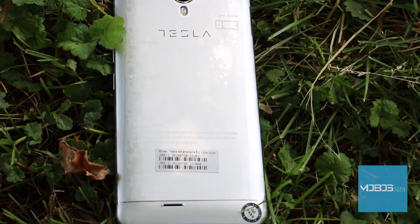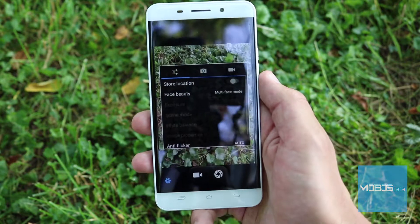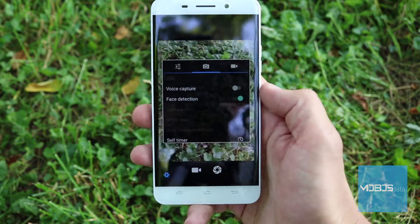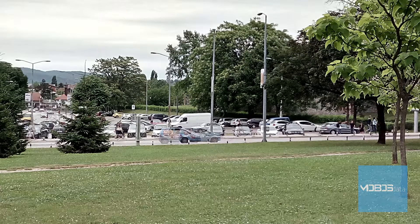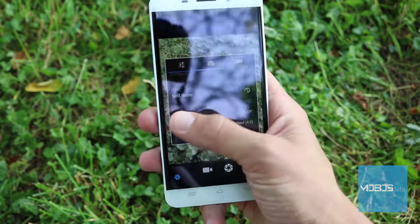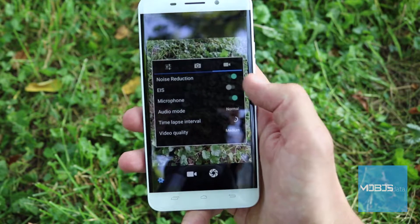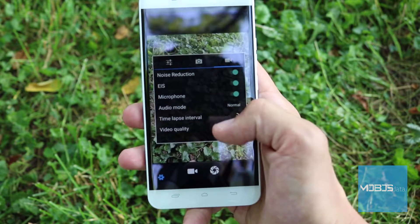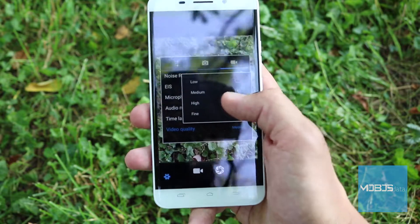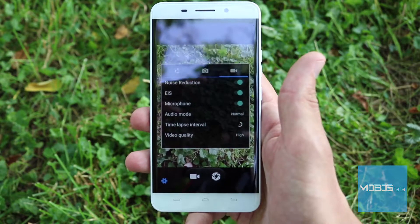Perhaps the biggest flaw of the Tesla 6.2 is its camera. Although it is a 13 megapixel camera with autofocus, the results are only average. The details are average, the color reproduction is bad, and the level of noise is too high. The video is captured in full HD at 30 fps in MP4 format, and results are again only average. There is also an LED flash below the camera, and the UI is simple and intuitive when it comes to picture parameter settings.